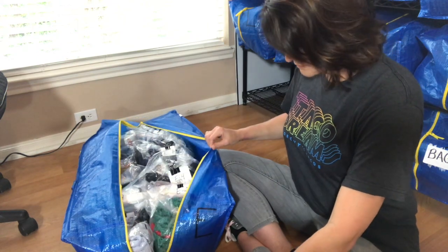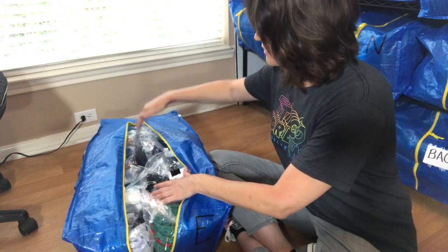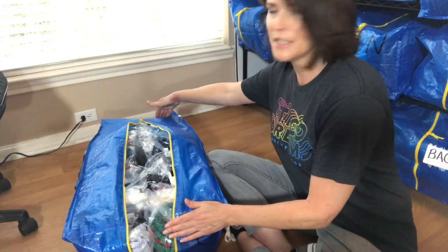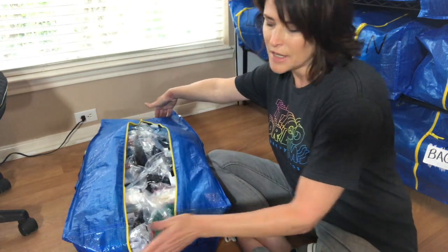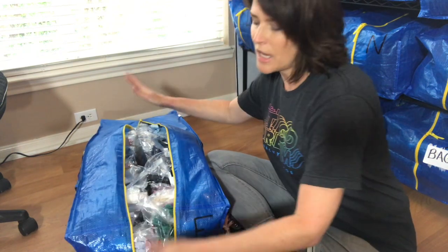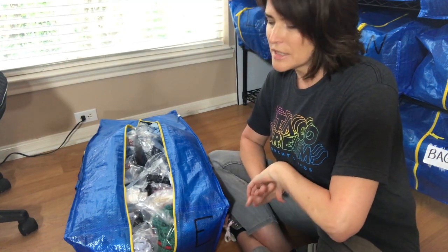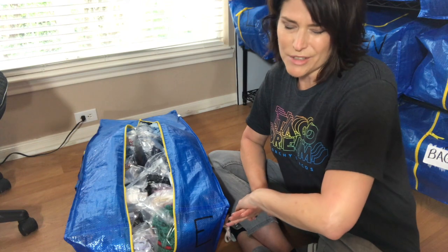This bag has two separate columns — it's divided. I've got 1 through 15 in one side and 16 through 30 on the other. I usually get about 30 items in a bag, depending on the size. Sometimes there's thick sweaters or large jackets or thin silky tops — everything is a little different in size. I have 30 numbers for every container, and I can usually fit it. If I can't, I'll just assign it a different number.